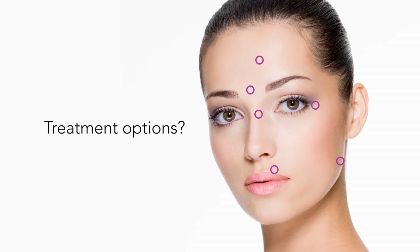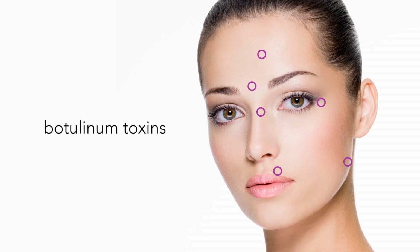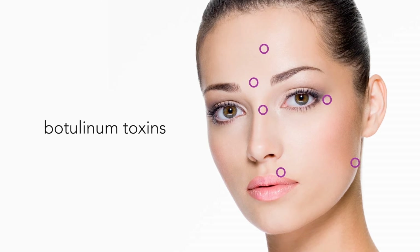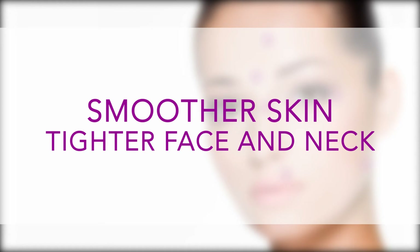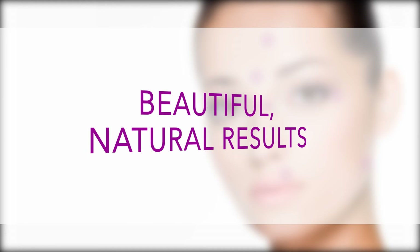These six facial points influence your total look. So, what are the treatment options? Botulinum toxins such as Botox, Xeomin, and Dysport can be used to relax the muscles that cause facial wrinkles and facial pain. This creates smoother skin, a tighter shape to your face and neck with beautiful natural results, and at the same time relax the muscles that cause headaches, TMJ, and facial pain.